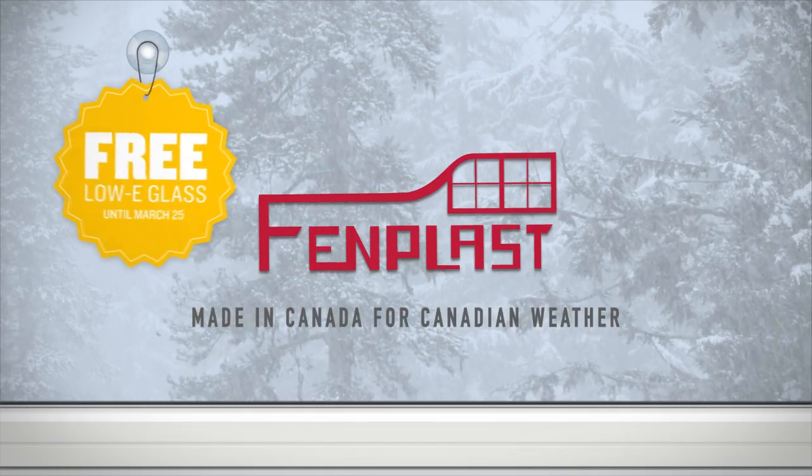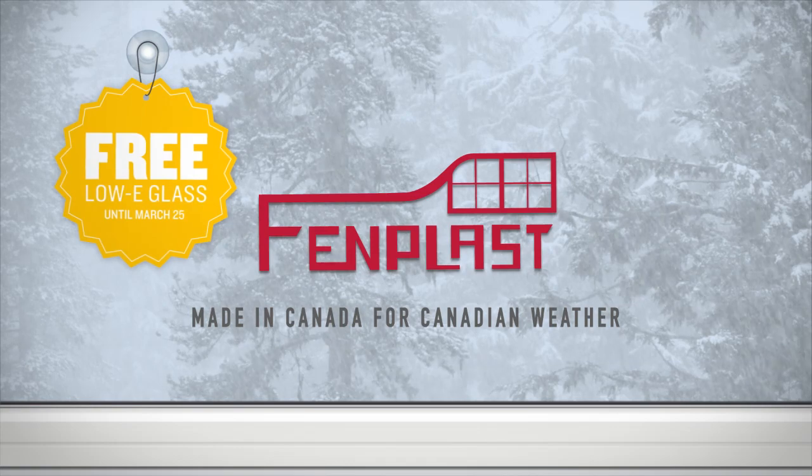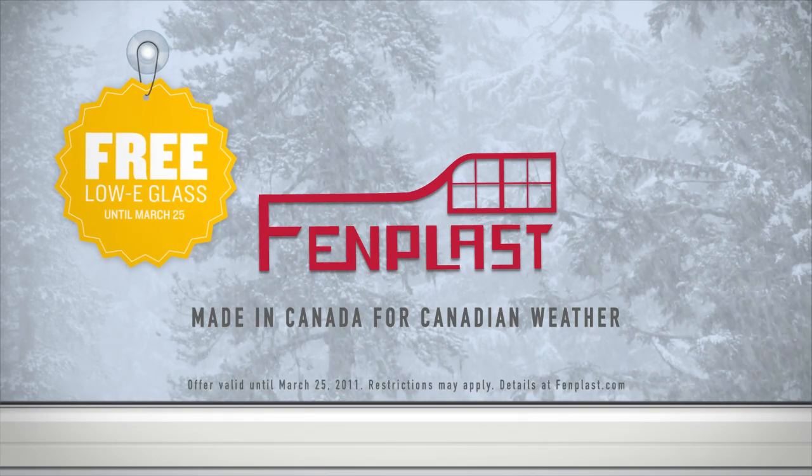Phenplast — made in Canada for Canadian weather. For a limited time, get free Lowy glass on all our doors and windows.